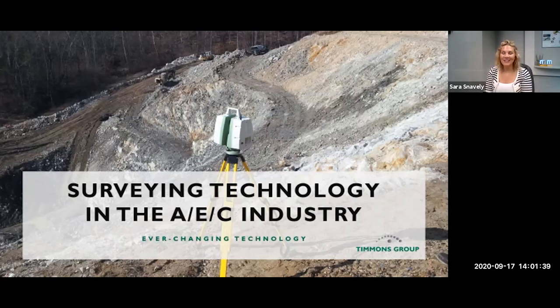Thank you for joining us today. Today's virtual learning course is surveying technology in the AEC industry. My name is Sarah Snaley with Timmins Group and I will be moderating today's session. This program is provided via both audio and web conference and will last approximately 60 minutes including Q&A. You may submit questions via the Q&A button at the bottom of your screen. This presentation is worth one AIA HSW credit, and certificates of completion will be sent out via email after the presentation.